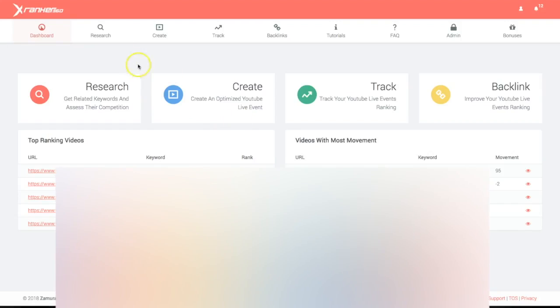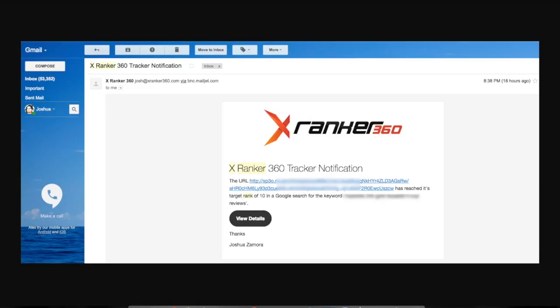I'm going to show you exactly how this works. We have four very simple steps: you do your research, you create your campaign, you add it to the rank tracker, and you backlink that campaign. You first do your research, then easily create a campaign by leveraging the power of YouTube live events. Once you add it to the rank tracker, xRanker360 is going to automatically start tracking that campaign, and once it ranks on the first page of Google, you're going to receive an email notification that tells you your campaign is now ranking.